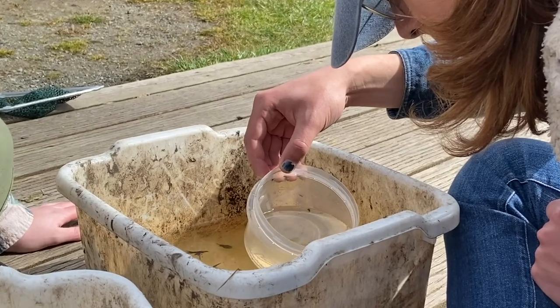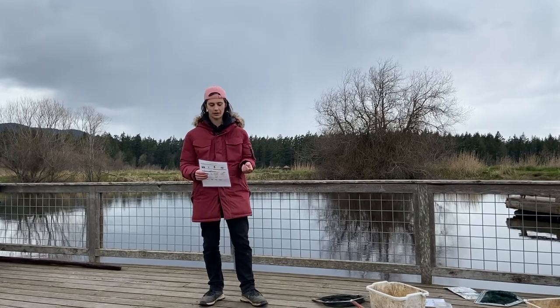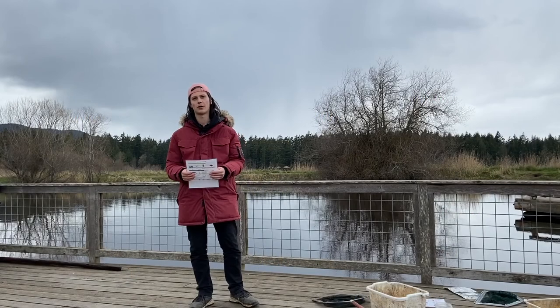Some of these indicator species are very intolerant to pollution. Some examples are newts, salamanders, and frogs. We have other species that are moderately intolerant, which means they can deal with a little bit of pollution but not a whole lot. Some examples of those are caddisfly larvae, crane fly larvae, and giant water bugs.